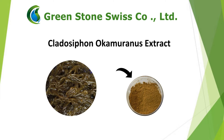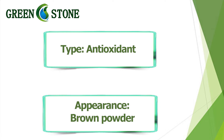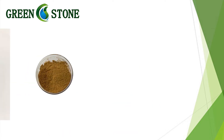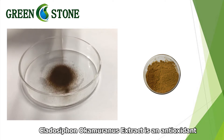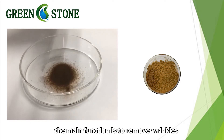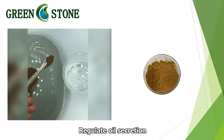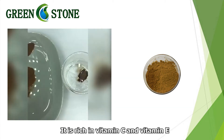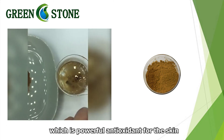Cladosophon Ocumuronis Extract is an antioxidant. The main function is to remove wrinkles, filling the skin, reduce pigmentation, and regulate oil secretion. It is rich in vitamin C and vitamin E, which are powerful antioxidants for the skin.